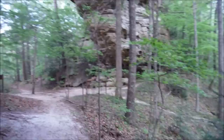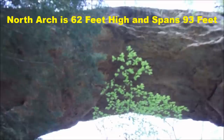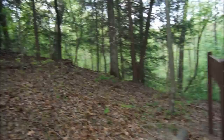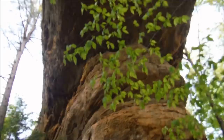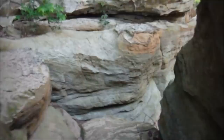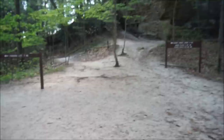Check it out guys — massive arch here, huge natural arch. You cannot really appreciate the size in the video or the height. This is where we would have came out had we went the other way. It's impossible on video to get a scope of just how large this is.